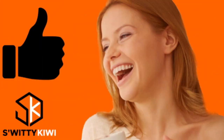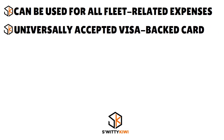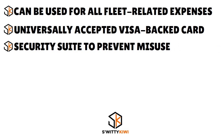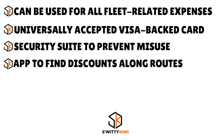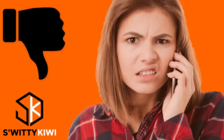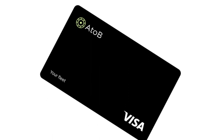The pros: it can be used for all fleet-related expenses, it's a universally accepted Visa card, it has a security suite to prevent misuse, an app to find discounts along routes, fleet management tools, and 24/7 support. The cons: no clear pricing as of today's date and limited information on the website. A2B is a promising card but it's still quite new, which is why we rate it 6.9 over 10.